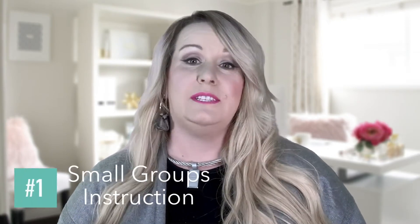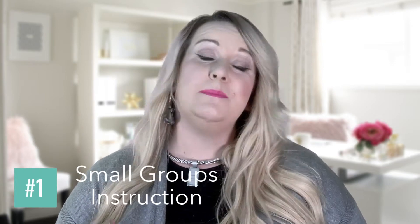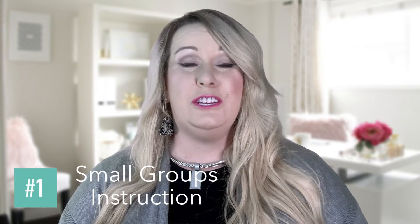Often, when you are using centers, you are going to put students in small groups and have them work together in a particular area of the classroom. When you have a smaller group of students, it is easier to explain an idea and get their full attention. Because you are using small group instruction, your students are getting individualized learning, which makes it that much more meaningful.